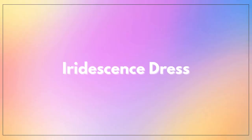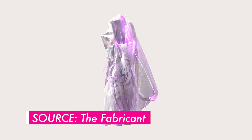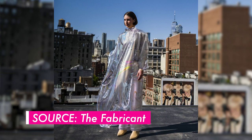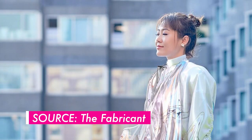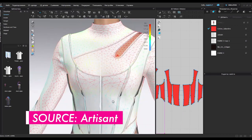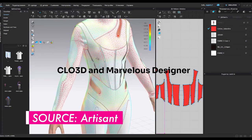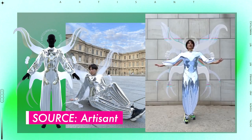We can't talk about digital fashion without talking about the Iridescence dress. Created by digital design house The Fabricant in May of 2019, Iridescence was the first digital dress sold on the blockchain at auction for $9,500 US. It was first modeled by artist Johanna Jaskawa. This was a landmark moment in digital fashion, and it was talked about as a kind of digital couture because wearing the dress involved photoshopping it onto a picture of the owner in post-production.